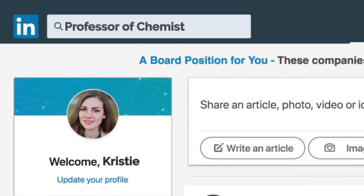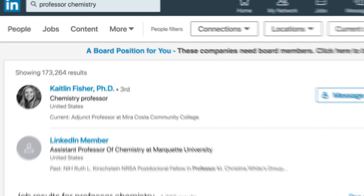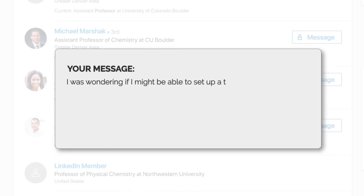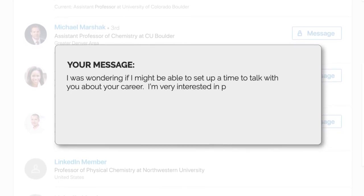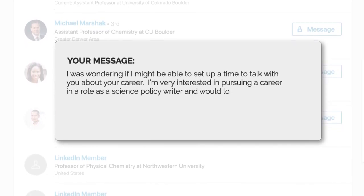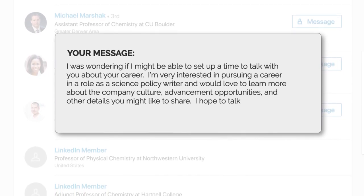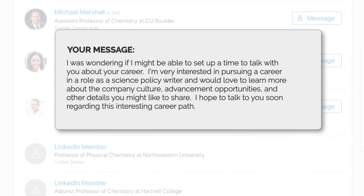For informational interviews, send an email or LinkedIn message to the person who works at a company or institution you might want to work for, and see if they will have a half hour to chat with you about their job. If you get a positive response, set up a time to chat where you can ask about the company culture, advancement opportunities, and other important information about that career.